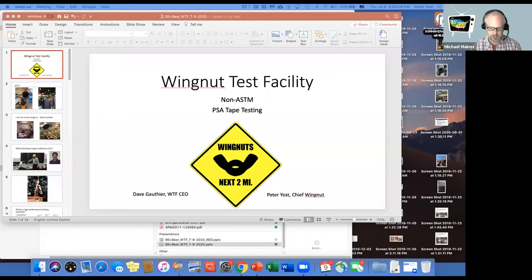All right, we're going to turn it over to Peter to do our presentation on wingnut testing. Both Peter and Dave are going to be throwing in. Rob or Brian will need to give them screen sharing permission.